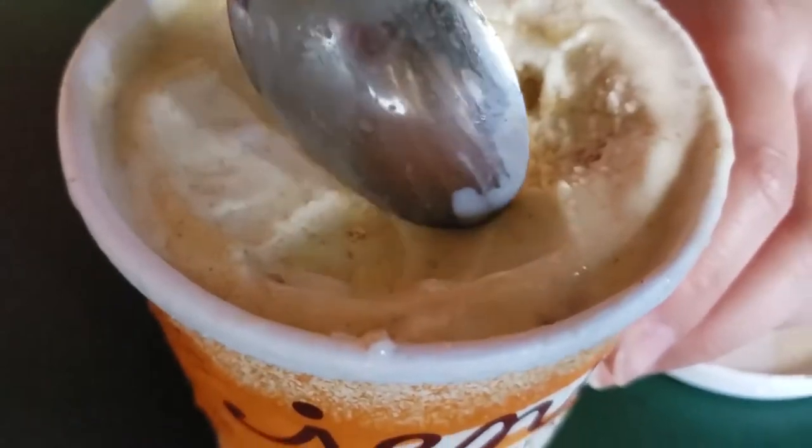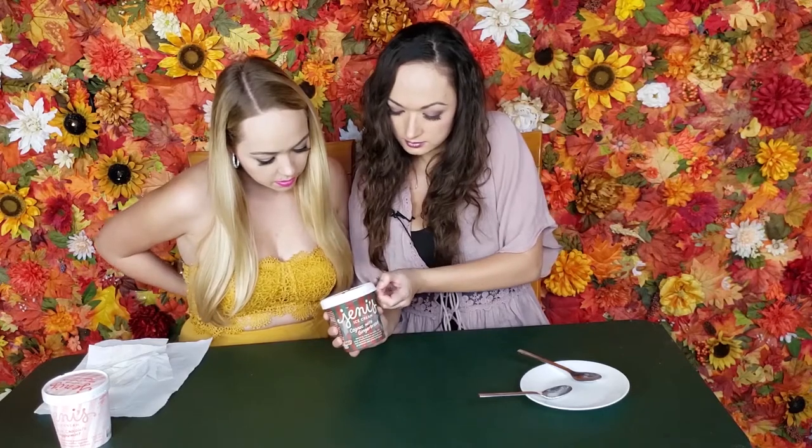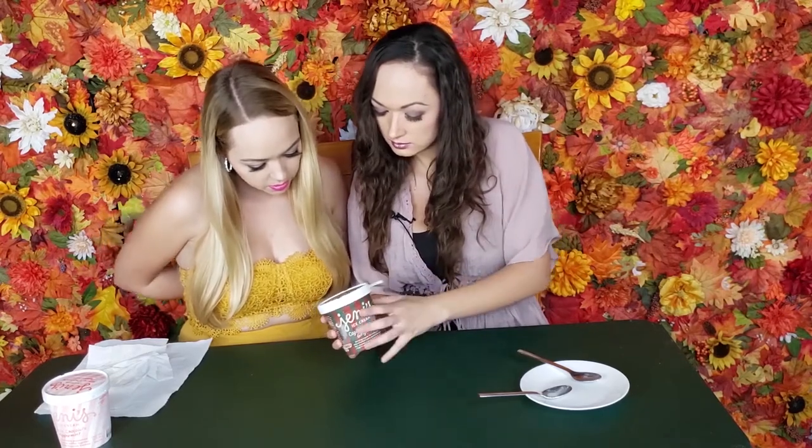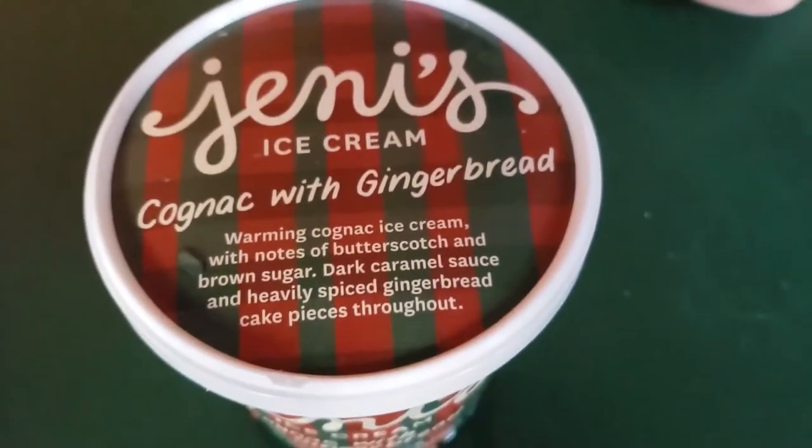This would be a really fun option if you are a pumpkin person like me — it's definitely worth it to give it a shot. Next up is the cognac with gingerbread. It says warming cognac ice cream with notes of butterscotch and brown sugar, dark caramel sauce, and heavily spiced gingerbread cake pieces throughout. Sounds really good. Gingerbread cake pieces — that's a 100% yes.